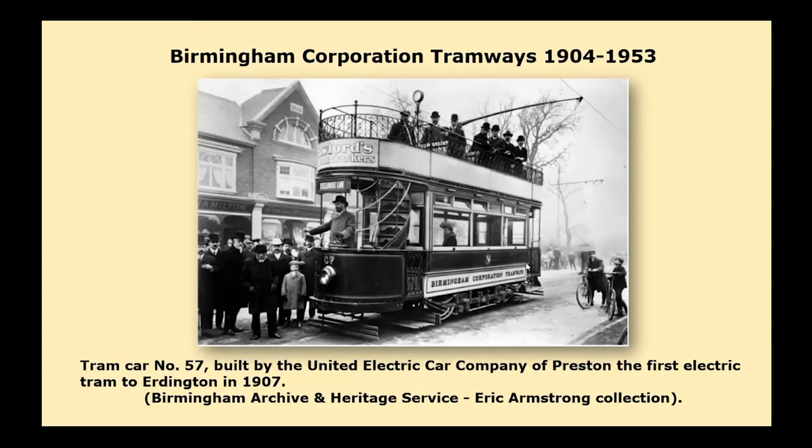If you think about Bristol Road, that's why it has that very wide, lovely grassed trees centre reservation — it was because that was the reserved track for the trams. Although the corporation owned all the tracks within the city boundary, it was not until 1904 that it commenced operations in its own right.